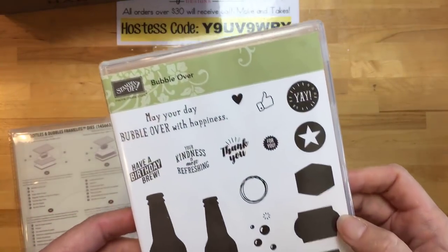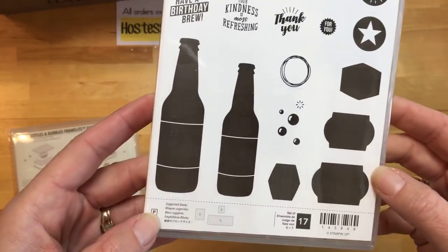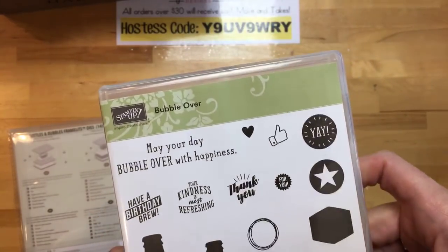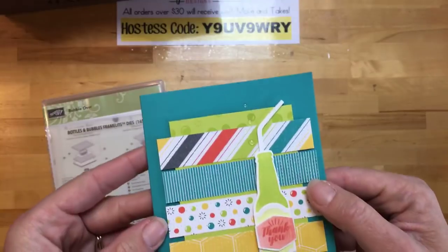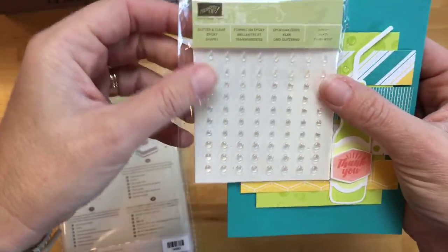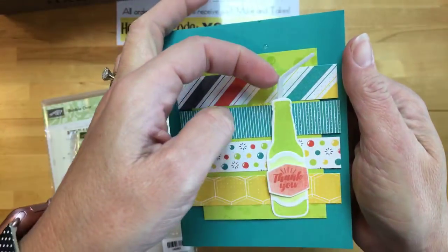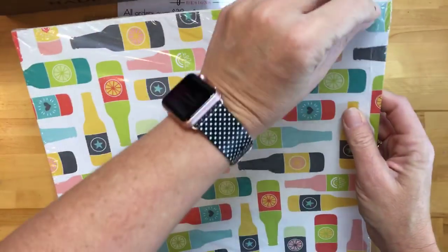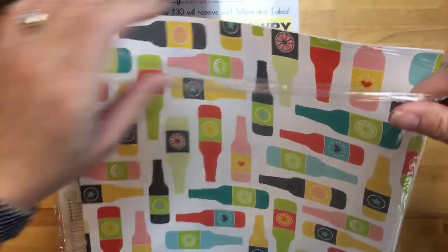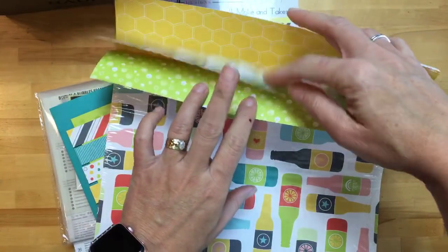This is my favorite stamp set in the new catalog, and if you know me you'll know why — I am addicted to Diet Coke, so I'm going to make a ton of little soda bottles. It's called Bubble Over, and it's so cute. There are framelits to match. Here's the card we made for our make-and-take. Look at these little clear epoxy shapes — there are glitter and clear epoxy shapes, little raindrops, little clear circles, and a straw. Oh my gosh, I love it.